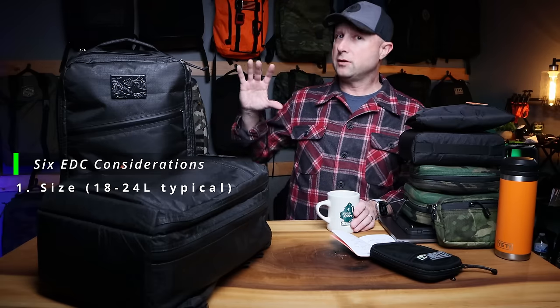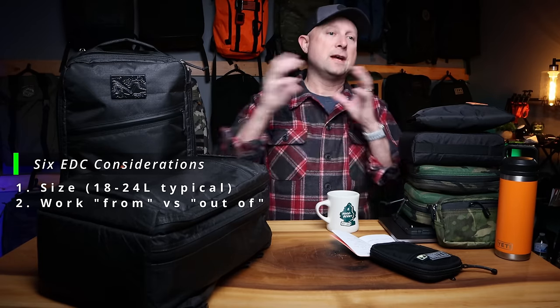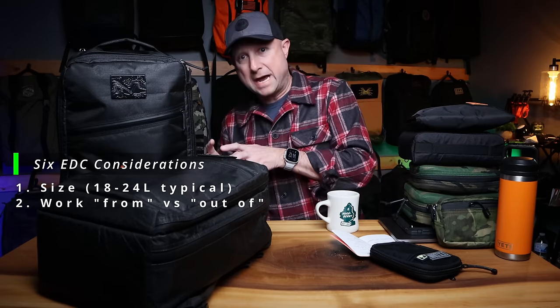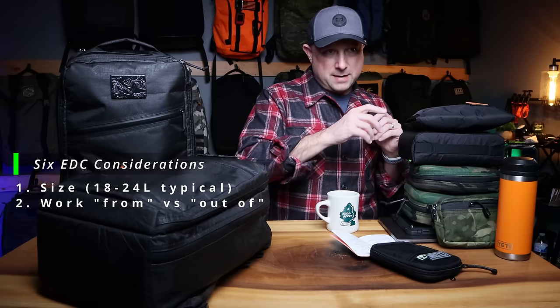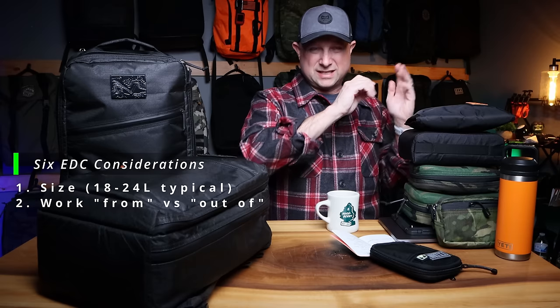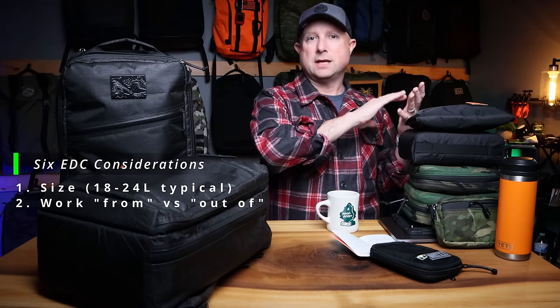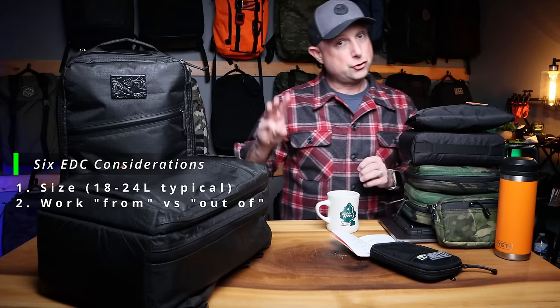The second consideration is working from the bag versus working out of the bag — which sounds like the same thing but it's not. Working out of the bag means you take all your stuff out, go to work, then put everything back in when you leave. Working from the bag means you're just removing pieces and parts as needed — it's sort of like an accessory kit right next to you.